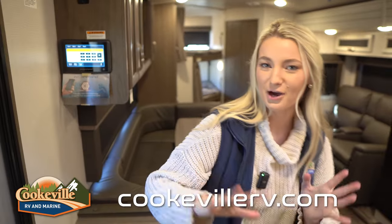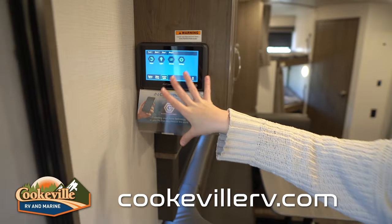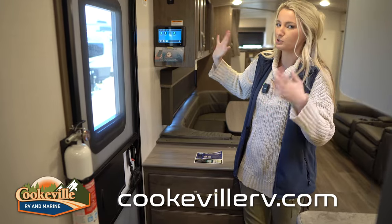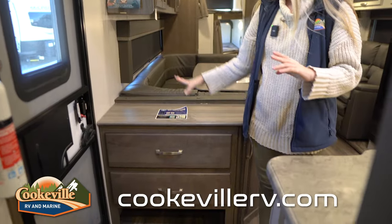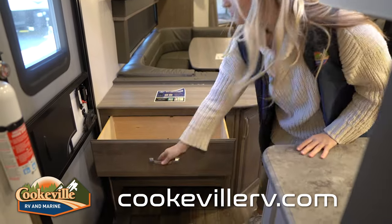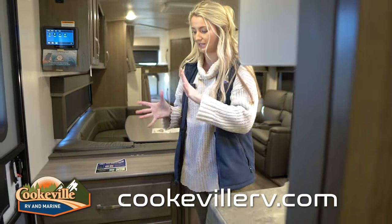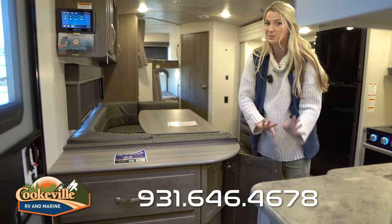When you first walk into your Cougar, over by the entryway door we have our In-Command touchscreen control panel. This is where you'll control all your slides, lights, climate, and settings. It's super user-friendly — everything's labeled and you'll figure it out quickly. Down below we have a catch-all area, perfect for picture frames, flowers, or keys. There are also a couple of drawers, a little cubby for shoes so you can kick them off when you walk in, and one more storage compartment with two shelves.